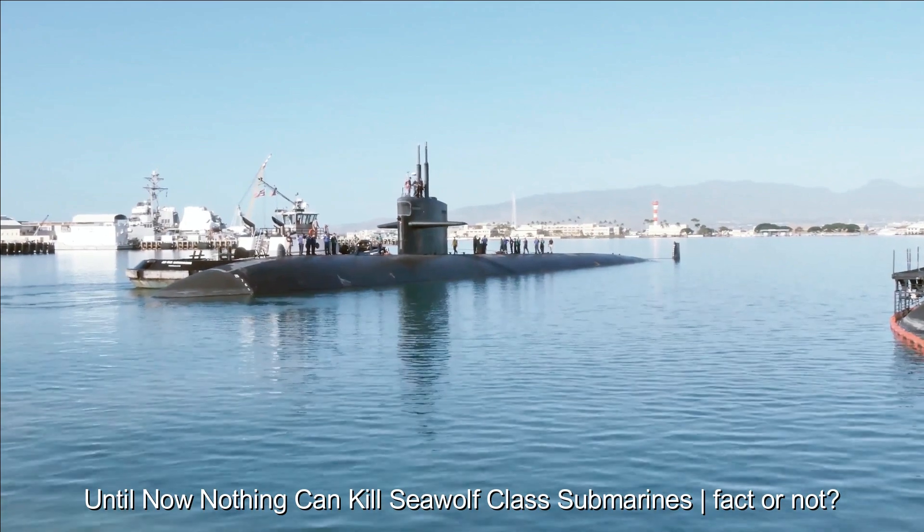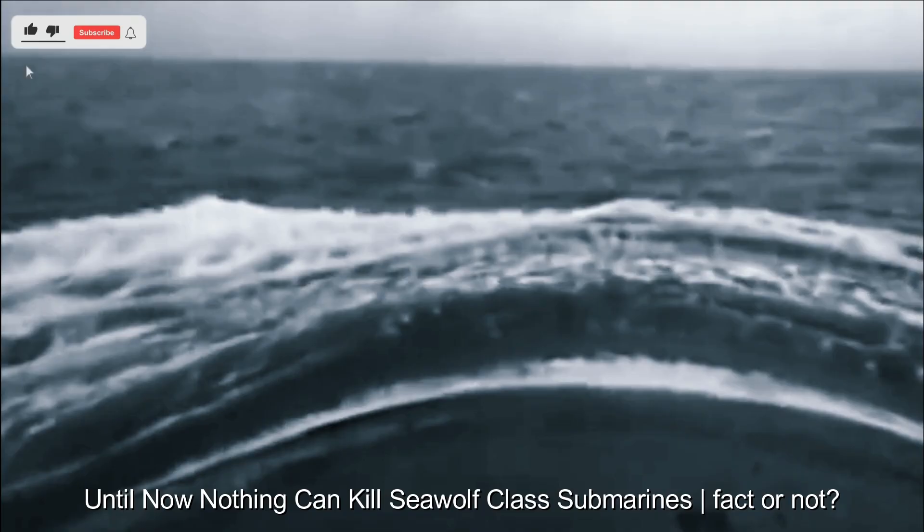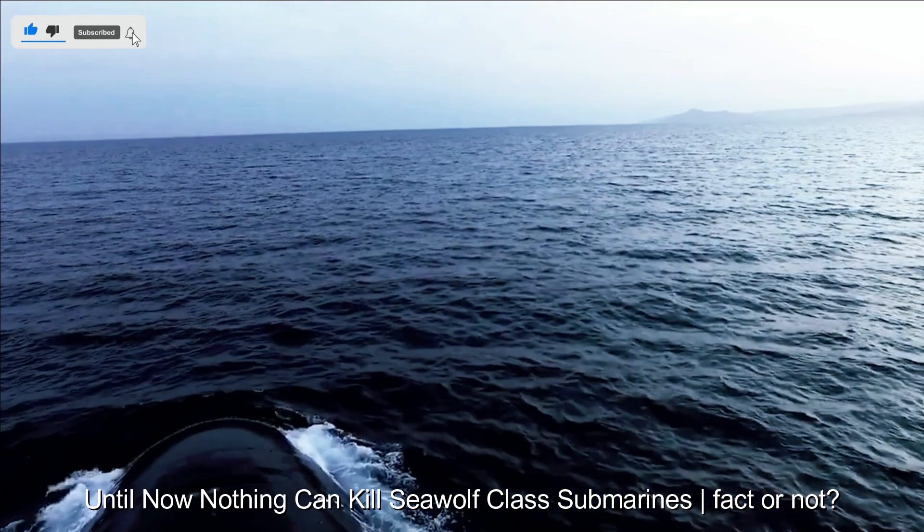Human factors, such as crew errors or technical problems, can also affect submarine performance. New, unexpected tactics can trigger weaknesses in submarine defenses.